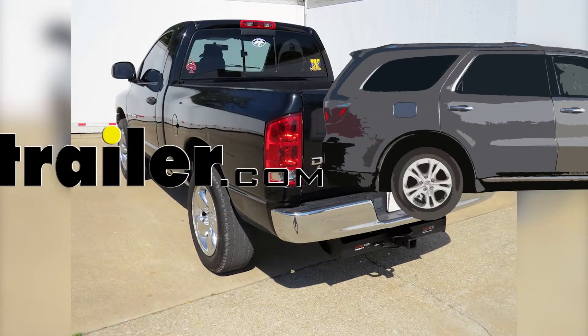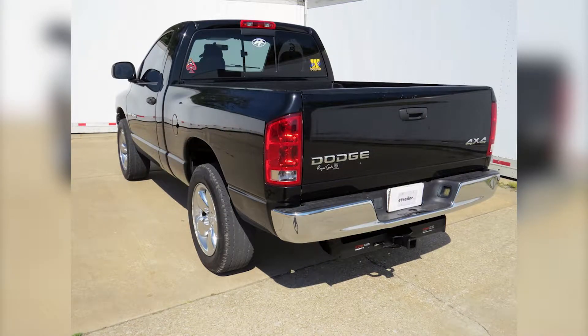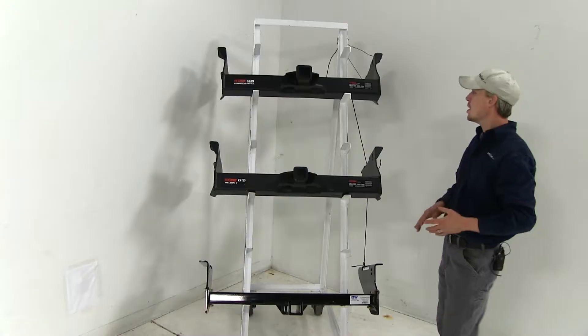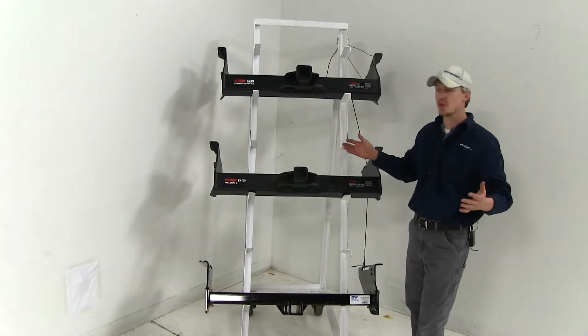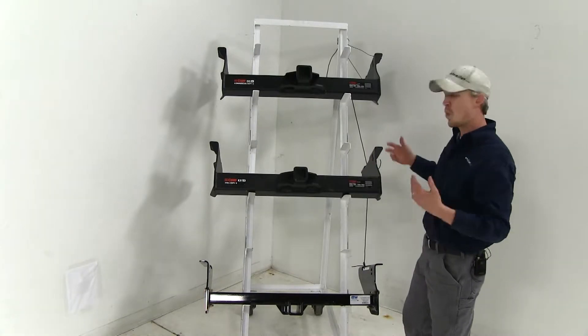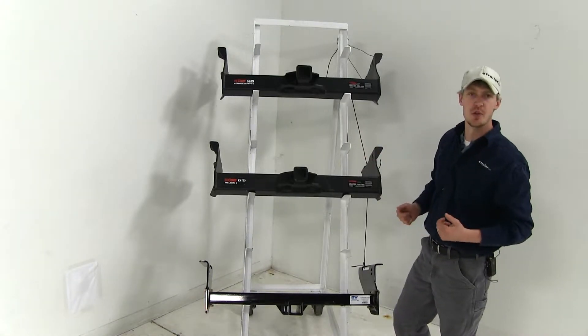Today on our 2006 Dodge Ram Pickup, we're going to be taking a look at the best hitch options available. The three hitches we'll be taking a look at today are all Class 5 hitches, and they're all going to work with or without your factory hitch installed.